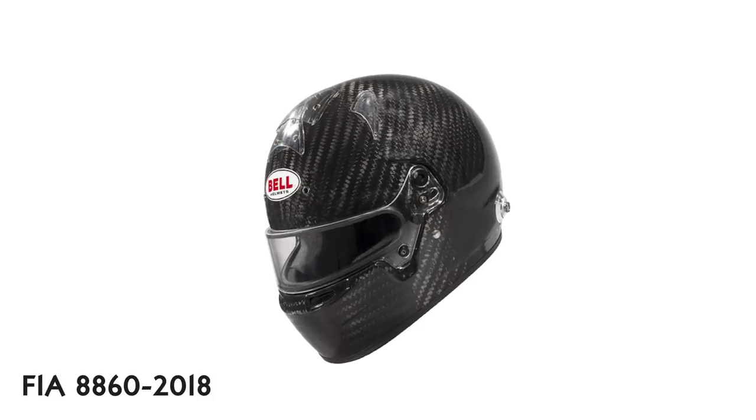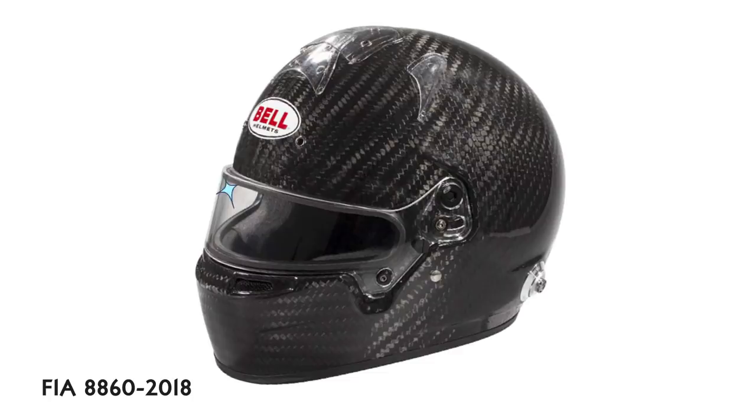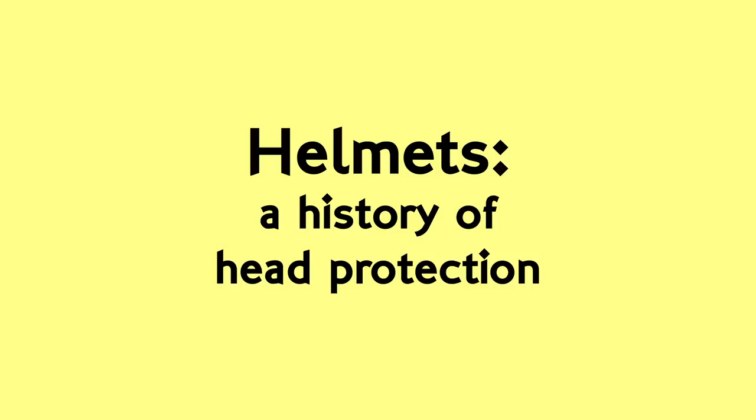From 2019, the FIA will mandate a new safety standard with regards to helmet design in F1. The new design and specification is the result of a decade of research and will make for the safest, most literally bulletproof helmet used in motorsport. But we get ahead of ourselves. Let's have a look back at how we got to today's pretty incredible helmet standards from way back before scientists had even invented colour.